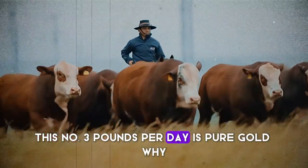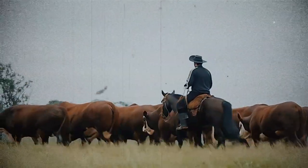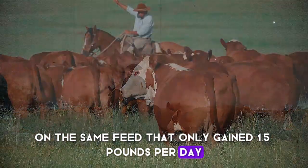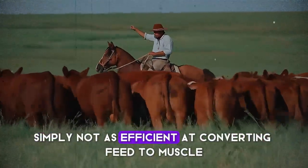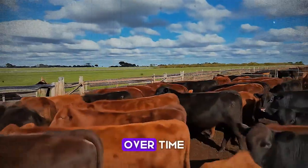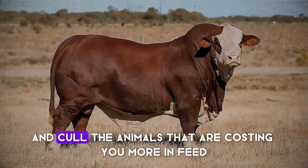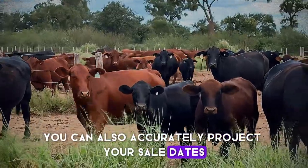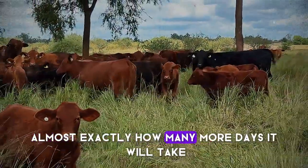That number — 3 pounds per day — is pure gold. If you have another calf in the same pasture, on the same feed, that only gained 1.5 pounds per day, you've just identified an underperformer. Is it a health issue, or are its genetics simply not as efficient at converting feed to muscle? This data allows you to ask the right questions. Over time, you can use ADG to select the best replacement heifers — the ones that grow efficiently — and cull the animals that are costing you more in feed than they are worth. You can also accurately project your sale dates. If you need that calf to reach 1,200 pounds, you can now calculate almost exactly how many more days it will take.